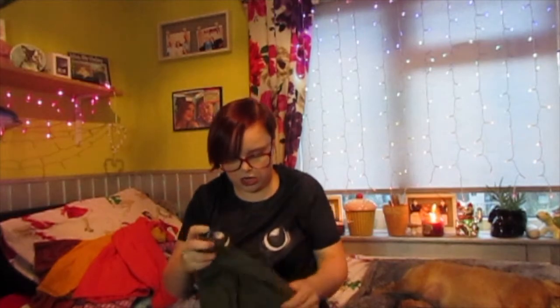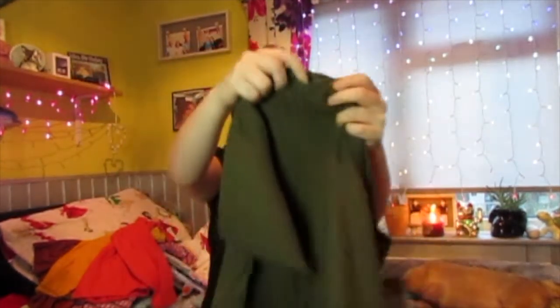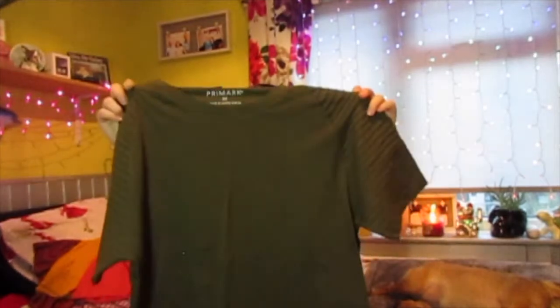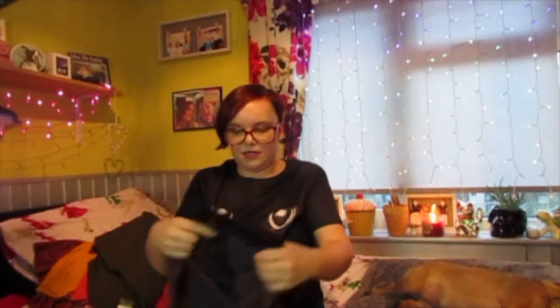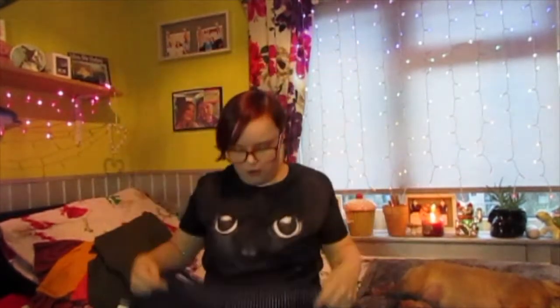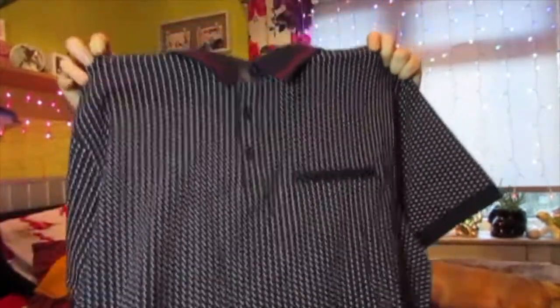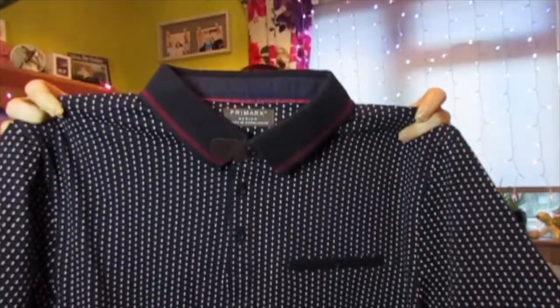From the men's section I picked up this top for £7.00. It's just this plain green top but it's got these little ruffle bits on the arm, which I quite like, so I picked that up. And then I also picked up this dotted polo shirt for £9.00. I really like that so I picked that one up too.